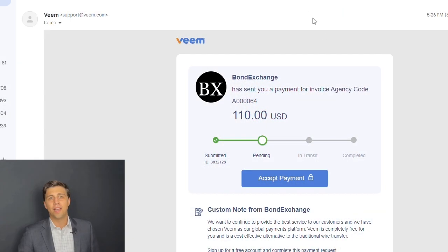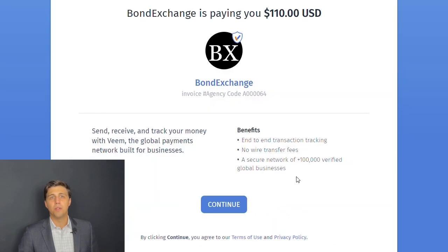Bond Exchange agents can create their Veeam account via the link in their alert center or via the payment notification email received from Veeam. As soon as the account is set up, Veeam will begin to authorize the transfer and our agents will receive their commission payment in as little as three to four business days.